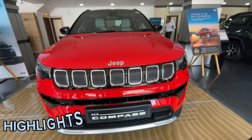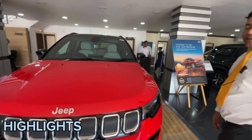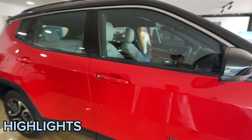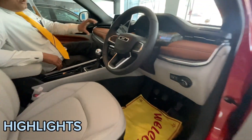You can see the interior of the car. If you talk about the interior, you can see the dual tone.